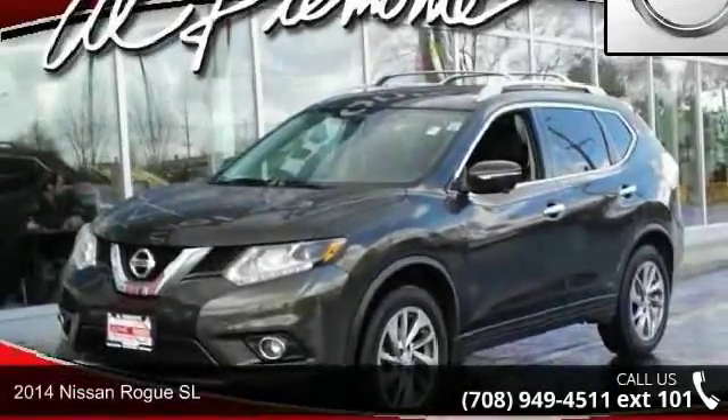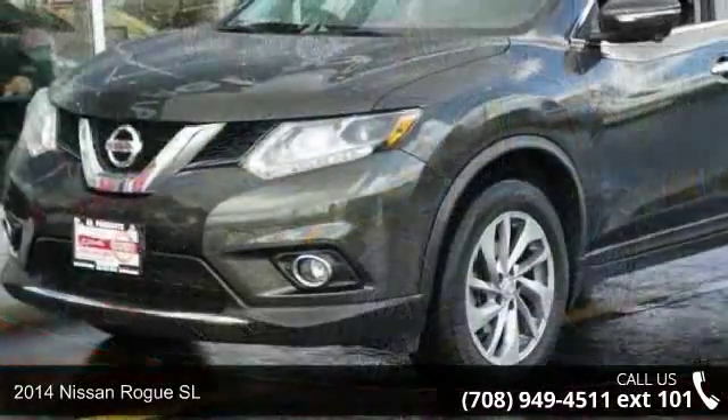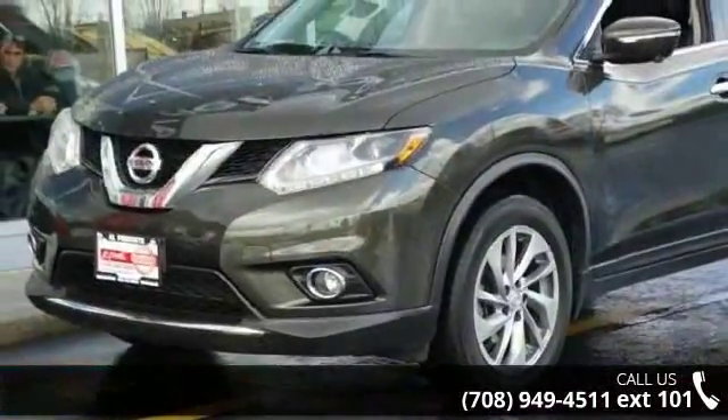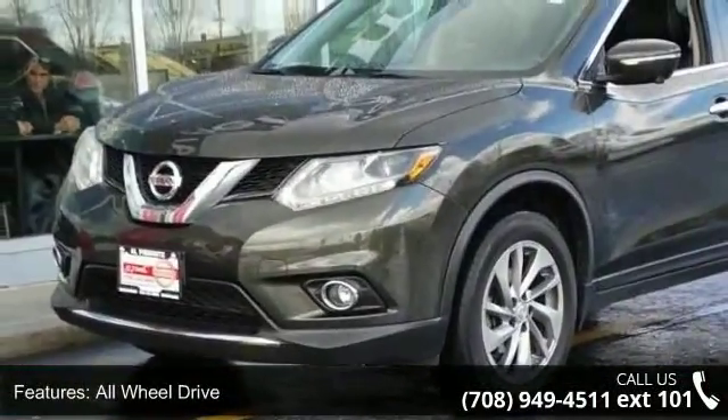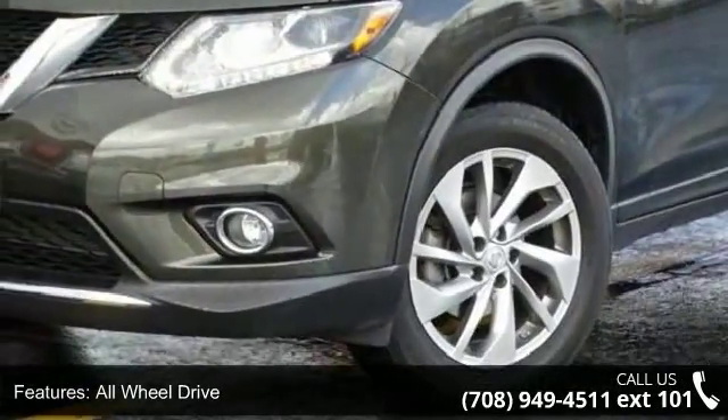Check out this 2014 Nissan Rogue. If you are looking for a first-rate auto, this one could be yours today. This vehicle's top features include all-wheel drive, power steering, ABS, and four-wheel disc brakes.